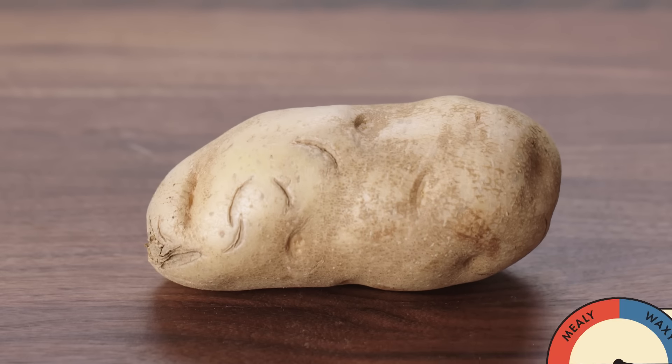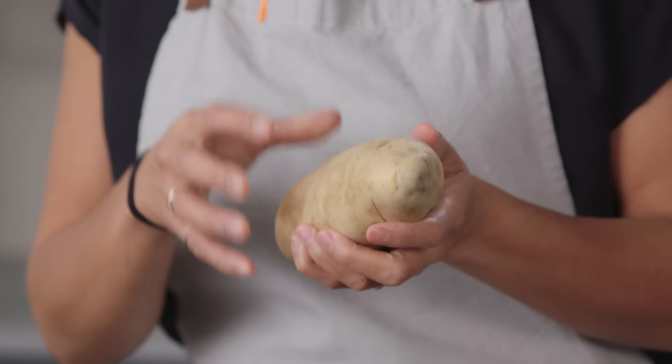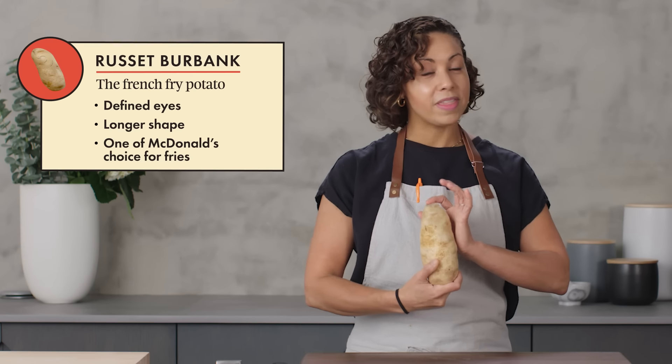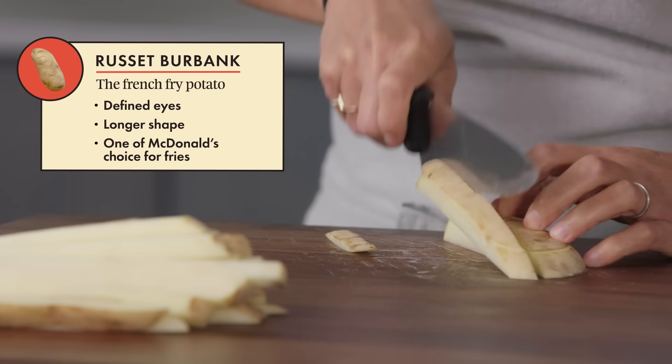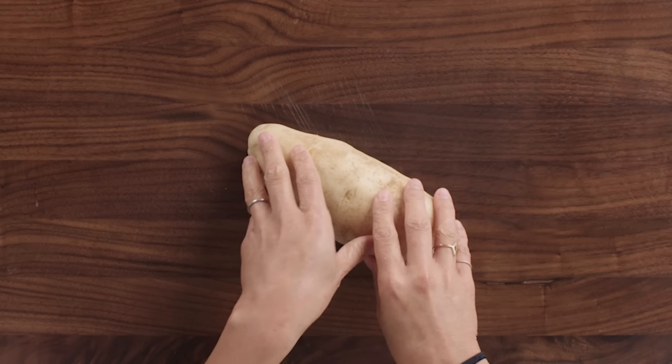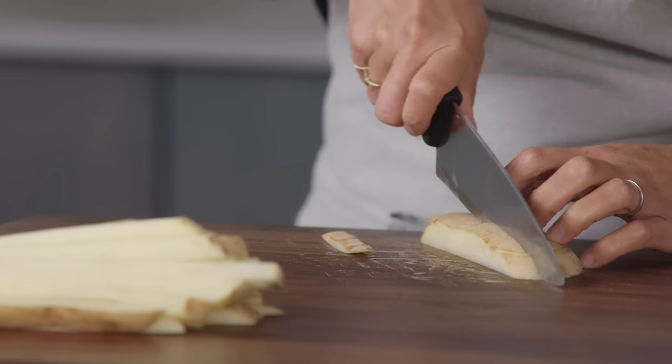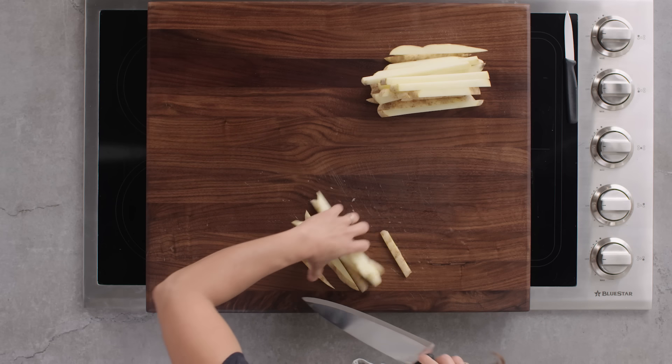Here is yet another type of russet variety, the Burbank Russet. It's not as deep brown as some of the others, but it has beautiful defined eyes and a nice long shape that, in my opinion, makes it absolutely perfect for french fries. And that is actually not just my opinion — McDonald's prefers Burbank Russets for their fries. We all know their fries are the best. I like mine to be light and fluffy on the inside and super crisp and golden on the outside, which makes these mealy Burbank Russets perfect. If you actually like your french fry to have a denser texture, then you would probably want to use a waxy potato.